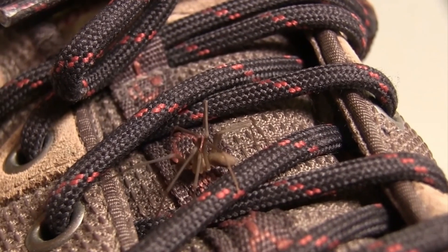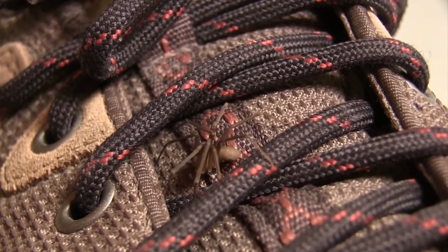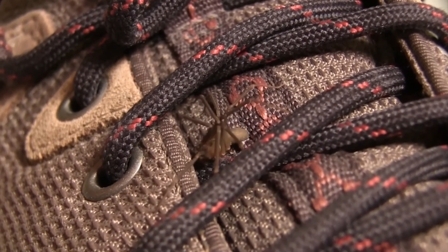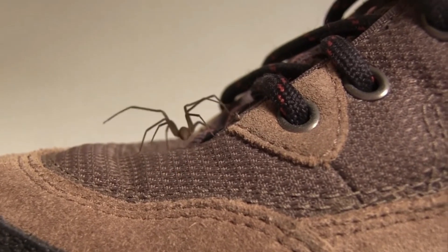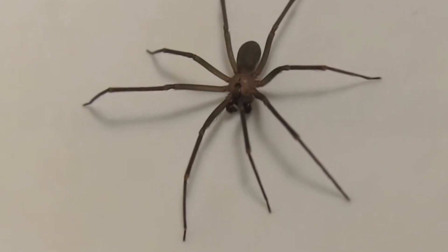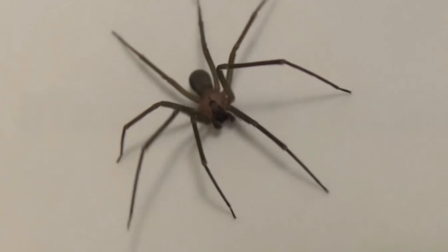While fatalities are rare, severe reactions to venom can occur. Brown recluse spiders are commonly found in dark and quiet places such as basements, attics, and closets, where they build their irregular webs. They are primarily active at night and feed on a variety of insects and other spiders. If you suspect that you've been bitten by a brown recluse spider, it is important to seek medical attention immediately. Treatment may include cleaning the bite area, pain relief, and in severe cases surgery to remove the dead tissue. Prevention includes wearing protective clothing and sealing cracks and crevices in the home where spiders might enter.